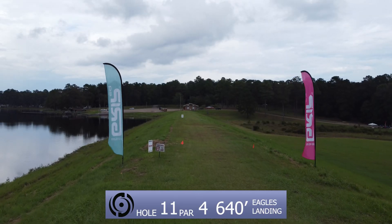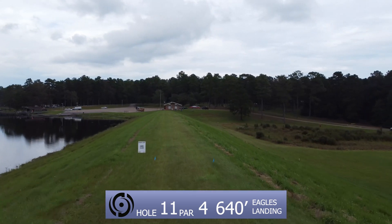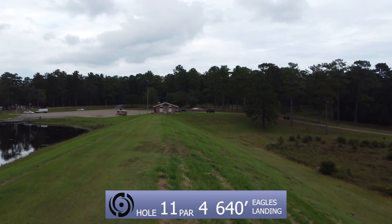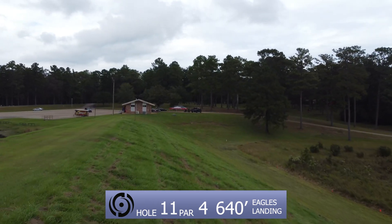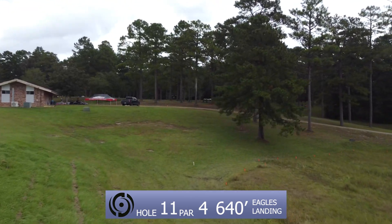The hole coming up is pretty beefy. It's a par four, 640 feet. Lots of feet there. It's the levee shot. Like the earlier hole when you think of Eagles Landing, this is another one of those. A lot of people are throwing the hyzer out to the right, letting it crash into the bottom of the hill because you do have OB right there in the swampiness.